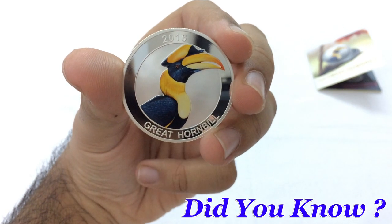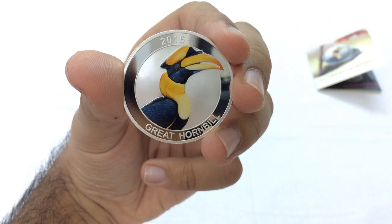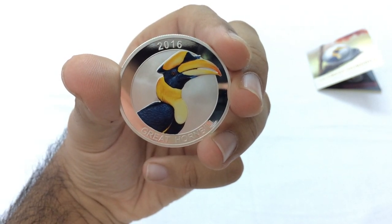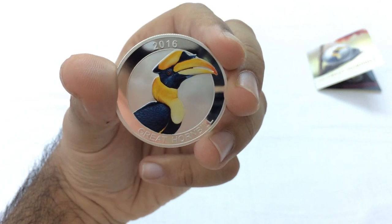2016. Did you know that the Great Hornbill is the state bird of the Chin State in Myanmar, and in India it's the state bird of Kerala and Arunachal? I did not know that but now I do — and so do you. Let's proceed.